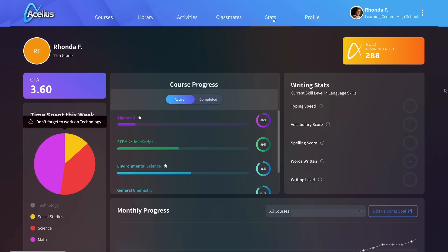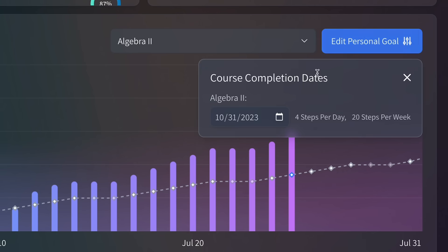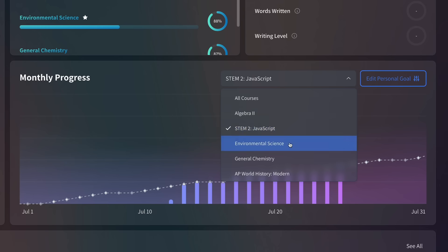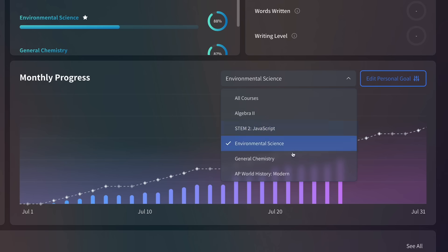High school students focused on meeting graduation goals can set their own personalized course completion dates to help them visualize the work they have completed, how much work is left, and whether or not they are on track to complete it in time.